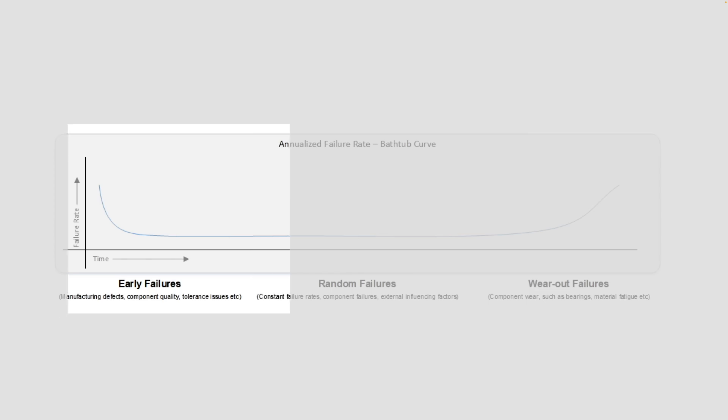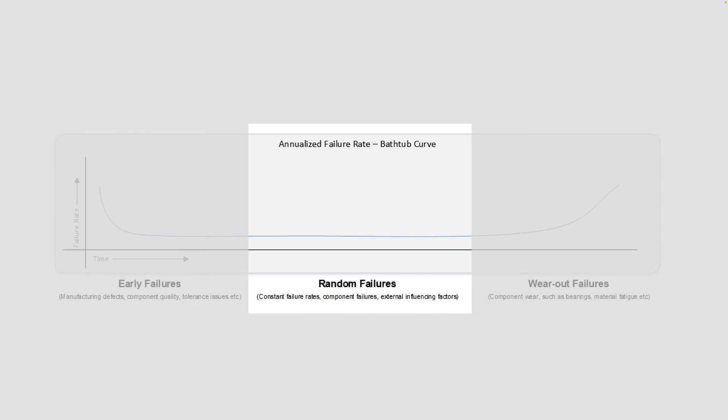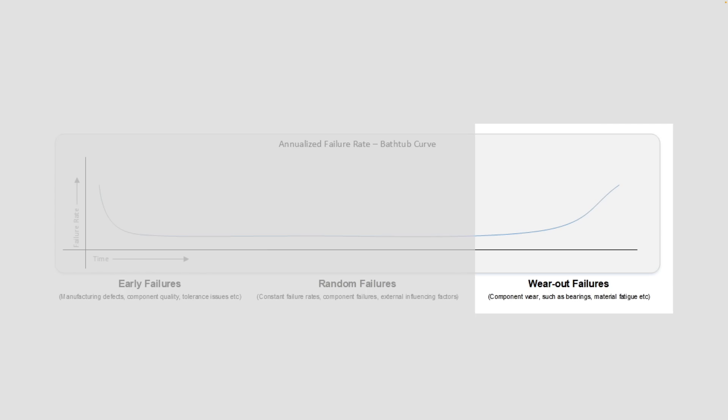I have another video that talks about AFR in more depth, but put simply, it provides the percentage chance for any given drive to fail in any given year. Manufacturers quote a number, which is often in the 0.35% range for enterprise drives, but in reality this varies during the life of a drive. Not many products really meet this number in practice, as we're going to see.